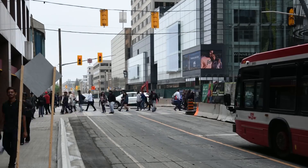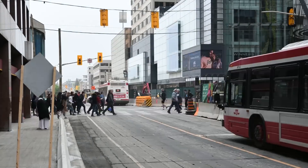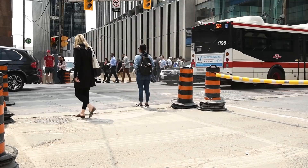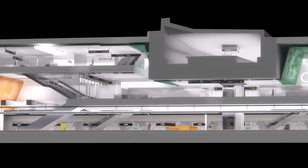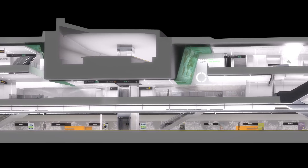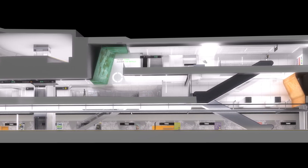Let's also remember that Yonge and Eglinton is one of the busiest pedestrian intersections in Toronto. We're maintaining access to sidewalks and shops throughout construction. Keeping all of this in mind, our task is to dig 21 meters down — approximately six stories — and essentially construct a horizontal building underneath an existing subway station with a footprint the size of two hockey rinks.